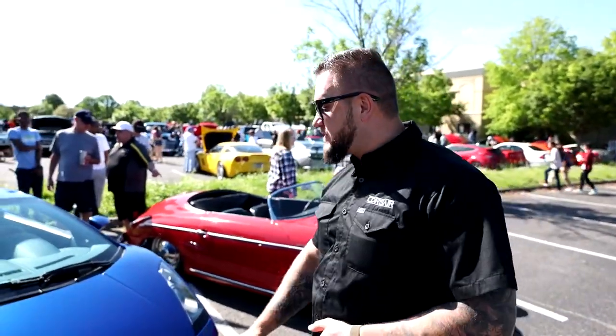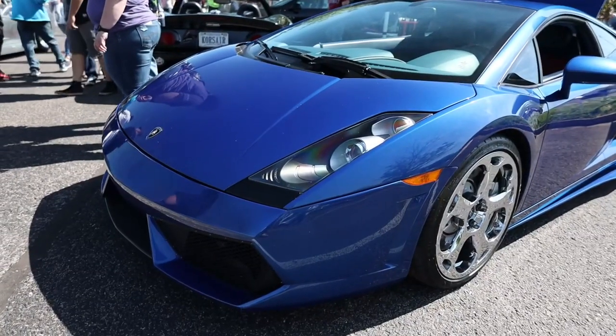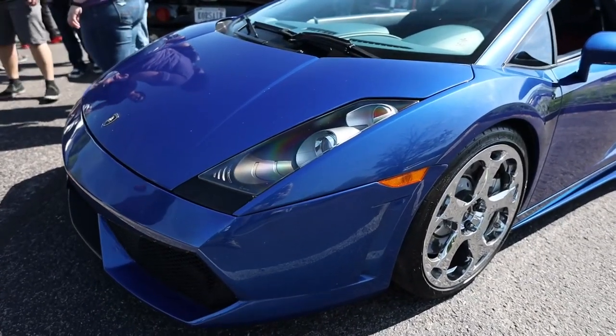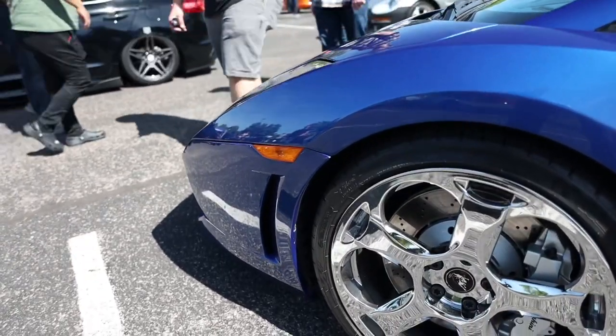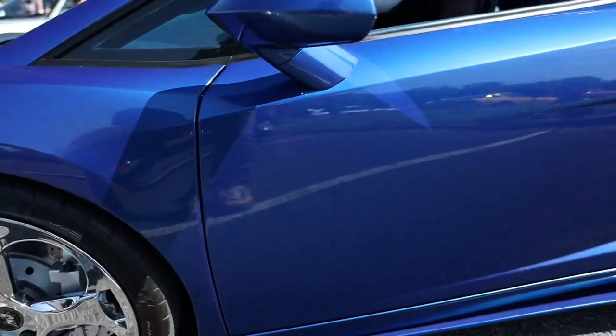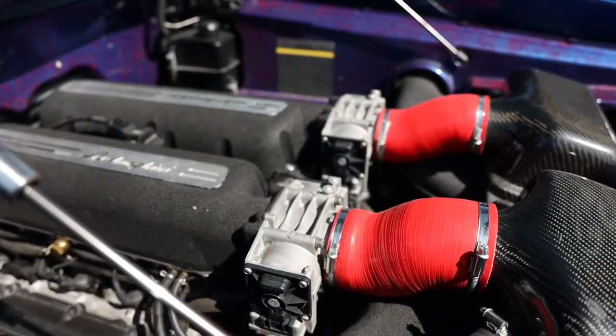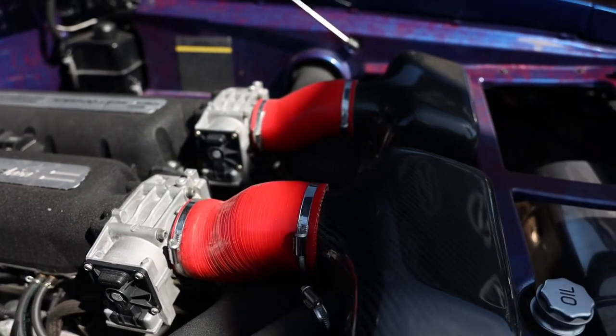So first, let me show you what we're representing this time. This is the Lamborghini Gallardo, a 2006, owned by a guy called Chris, who is the president of Harper's Car Club. If you're local to the area, you probably know this guy and this car. If you don't know the club, you should join it — if you've got a nice car, that is.